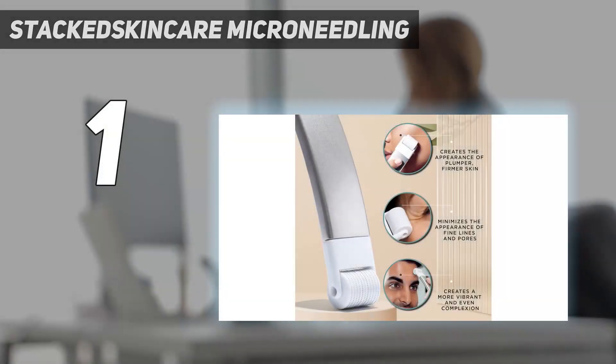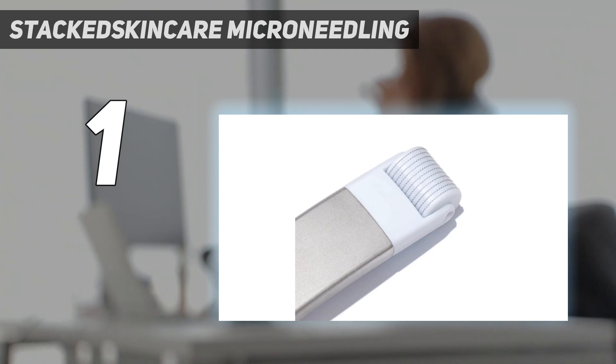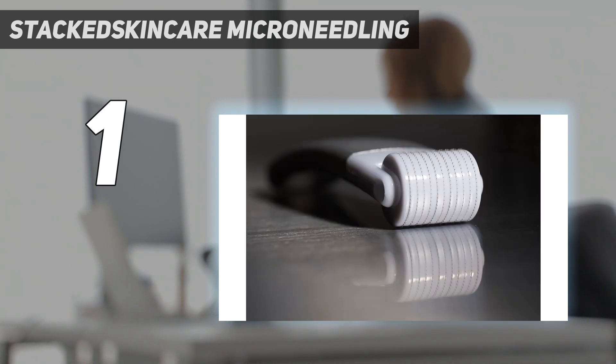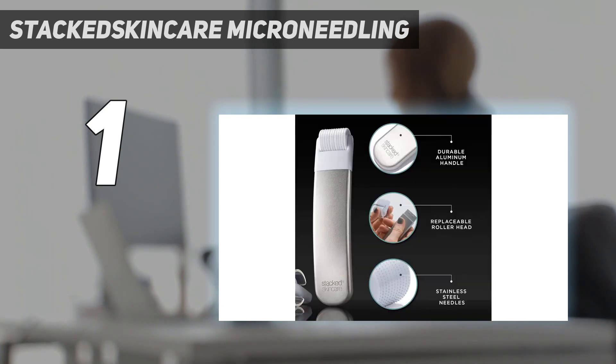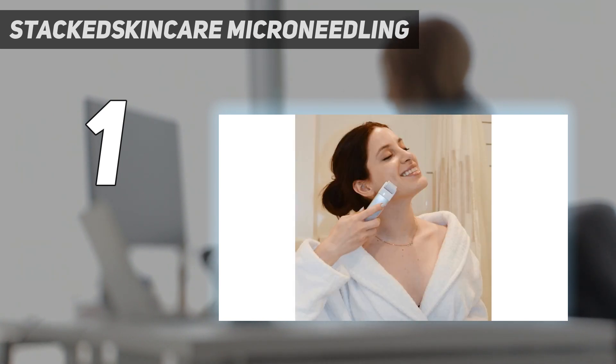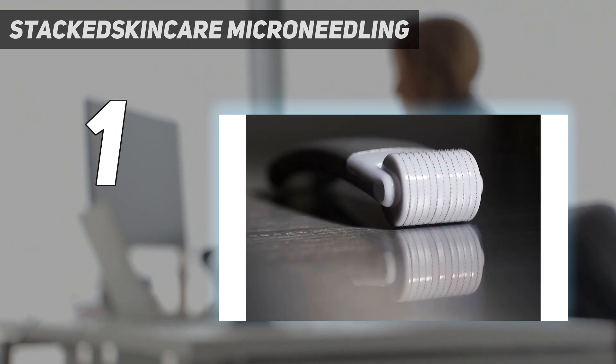And number 1: Stacked Skin Care Micro Needling. When it comes to micro-needling tools, this one from Stacked Skin Care was founded by a licensed esthetician, and we found it easy to use, effective, and durable. Our dermatologists recommended it as a great choice for those with sensitive skin, making it ideal for almost any skin type. It does have a higher price point, but the ergonomically designed aluminum handle makes for more comfortable and safer rolling. It also comes with replaceable heads, making it a cost-effective choice in the long run. Our editor has dry skin and she found that after using this dermaroller, her skin texture significantly improved, and after consistent use, she noticed the fine lines around her eyes weren't as noticeable.